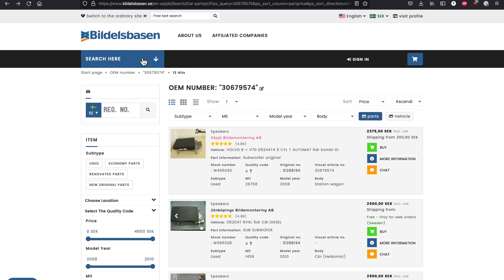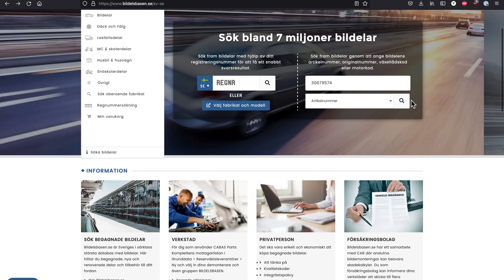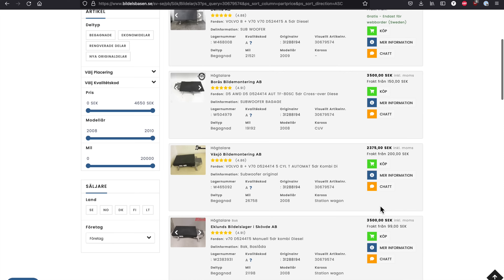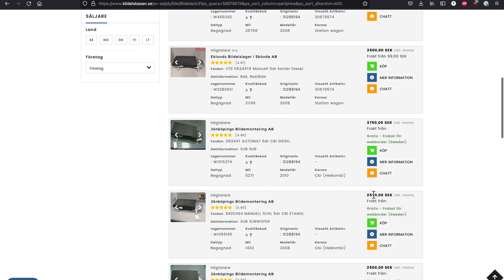This is where I purchased the subwoofer from Sweden — I'll include the link in the description below so you can check it out yourself. Just type the part number you're interested in into the search box and the website will show you available sellers for that particular part. Here we can see different sellers offering the same subwoofer for different prices — I got a pretty good deal, finding one for only 1000 Swedish kronor, while the cheapest currently listed is 2500 kronor.